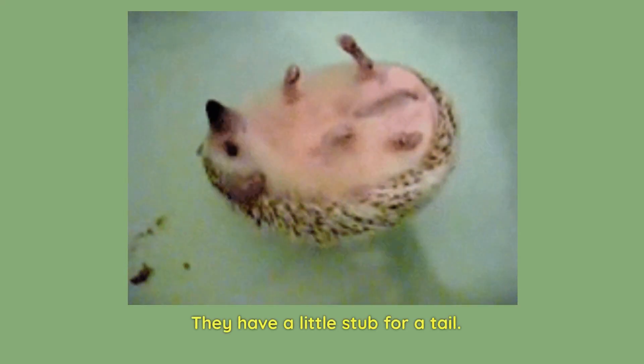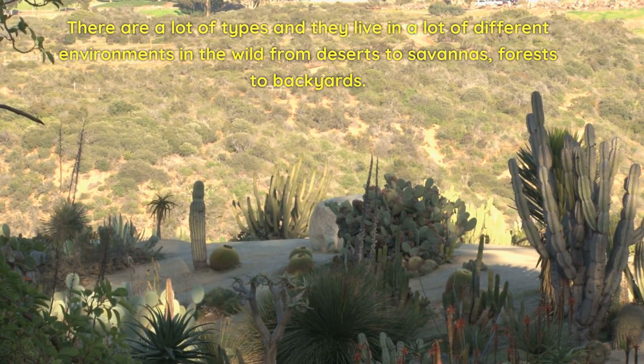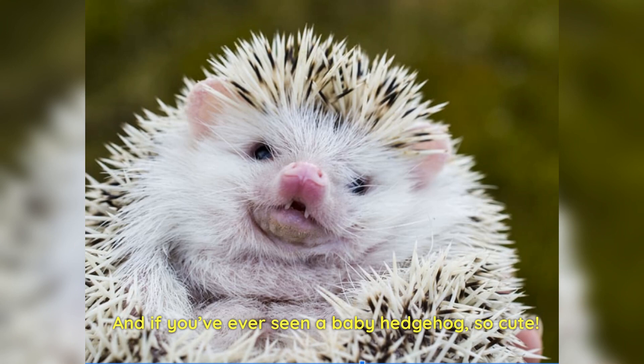They have a little stub for a tail. There are a lot of types and they live in a lot of different environments in the wild — from desert to savannas, forests to backyards. A lot of them are from Africa. The common pet hedgehog is usually the African pygmy, and if you've ever seen a baby hedgehog — oh, so cute!